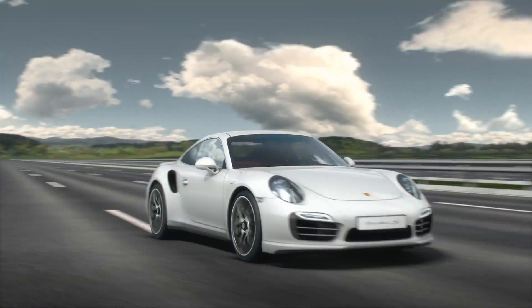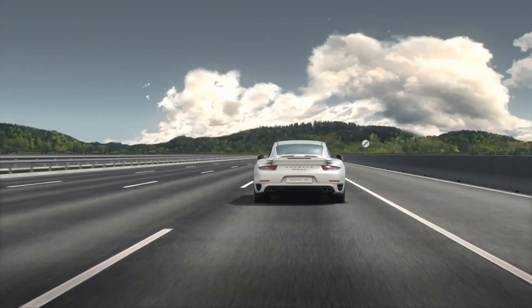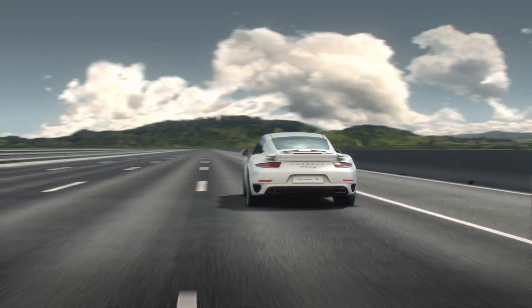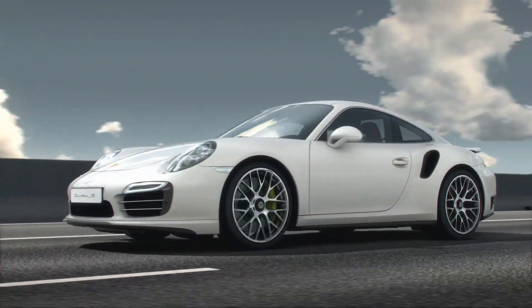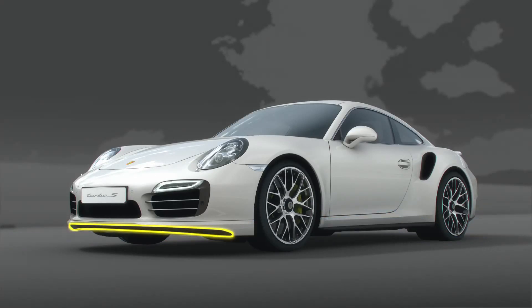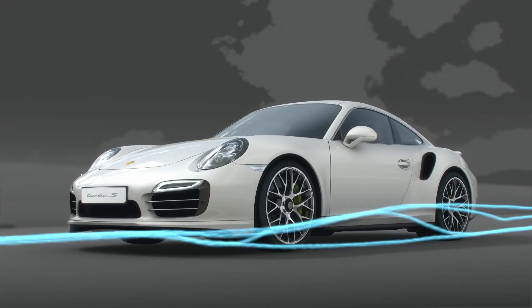Passing the 120 km/h mark for the first time, Porsche Active Aerodynamics automatically switches to the speed setting. The active front spoiler partially extends — only the outer sections are lowered — for less air resistance and less fuel consumption.